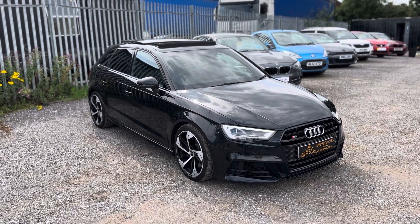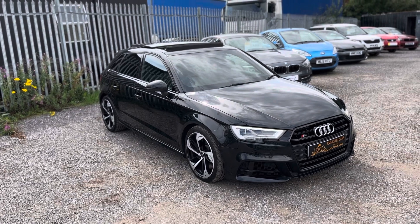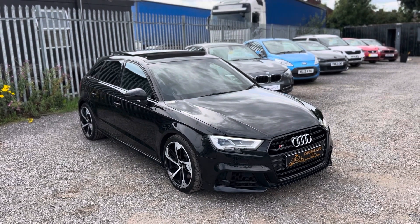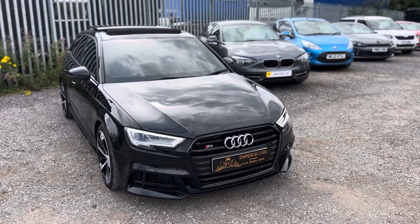Good afternoon, thanks for viewing this lovely Audi S3 Black Edition, two litre turbo, finishing in Mythos Black Metallic with Emperor Cars. In this video I want to quickly tell you a bit about the car and show you the exterior and interior so you know what to expect. Let's start with the exterior.